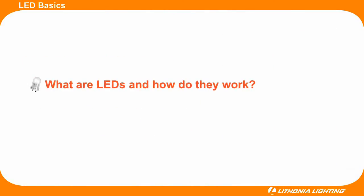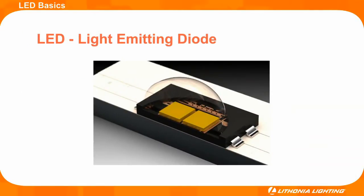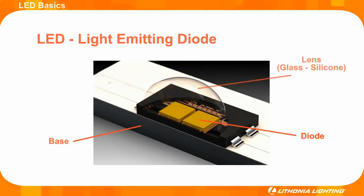Over the last 40 years, advancements in LED technology have launched this light source into a resource bright enough to illuminate any application. Understanding the basics is simple. Most of the LEDs used in the lighting industry are comprised of a base, a diode, and a protective lens. These three main components are usually attached to a PC board.